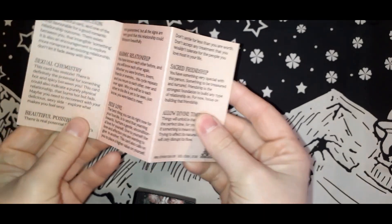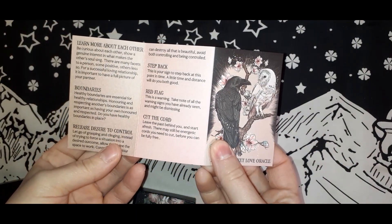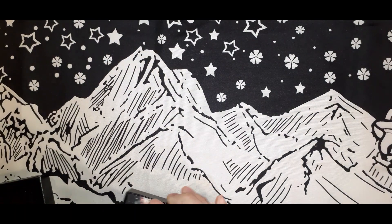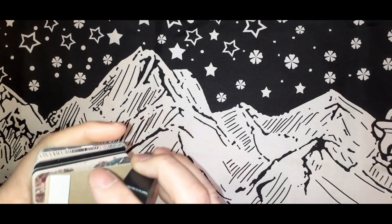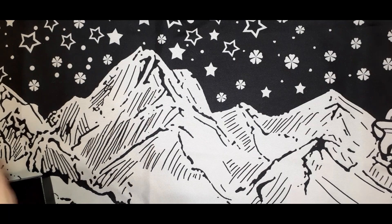It comes with a little booklet — a brief description of each card. And here are the cards out of the box.